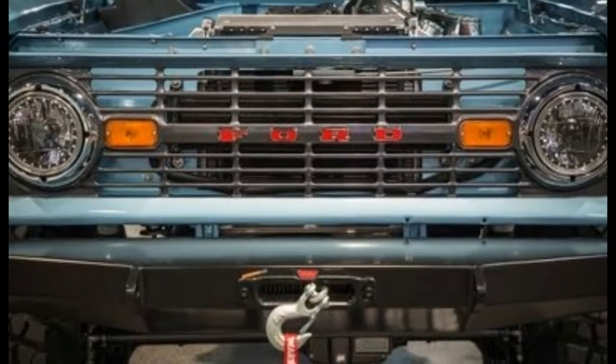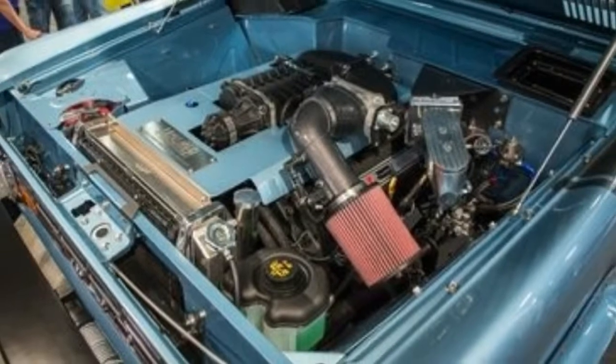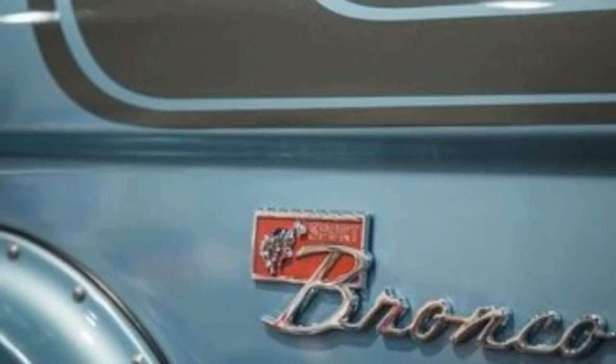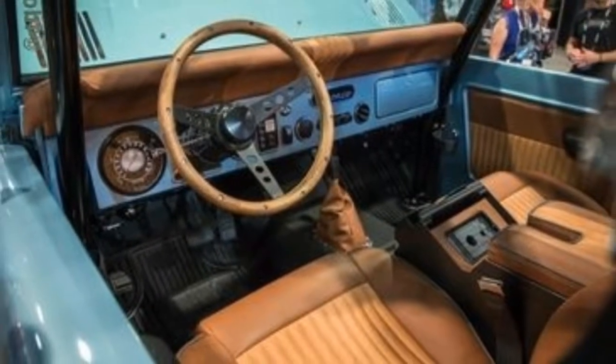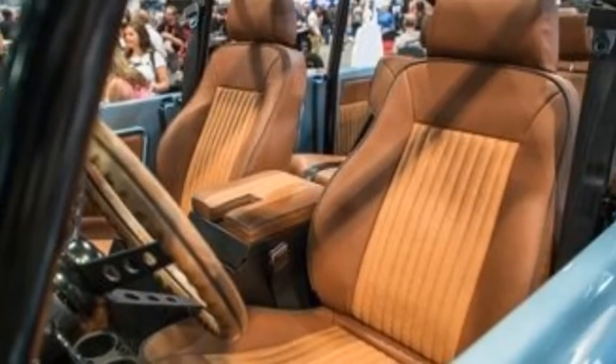Starting with a '66 truck, the team led by brothers Eric and Chris Barnlund lengthened the chassis by 26 inches. A supercharged 5.0-liter Coyote V8 from Roush Performance supplies the power — 600 horses worth. Four-wheel disc brakes by Wilwood keep a leash on the big brute.